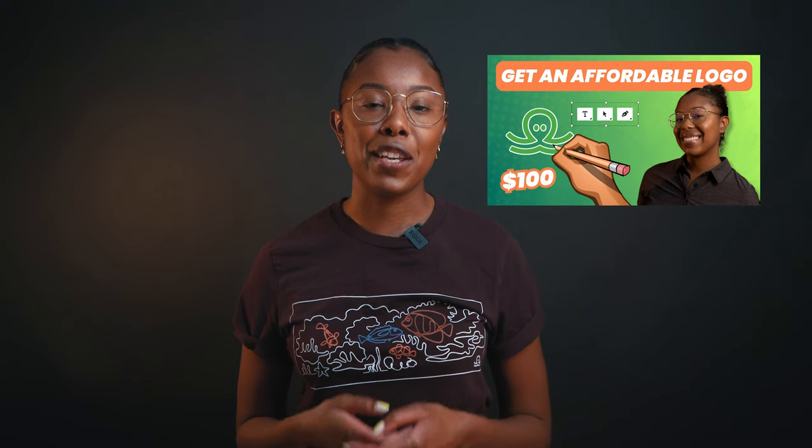Before you put the time and money into the marketing materials mentioned in this video, you'll need a solid business name and logo. Watch our video on how to create a business name and logo to set you up for this video.